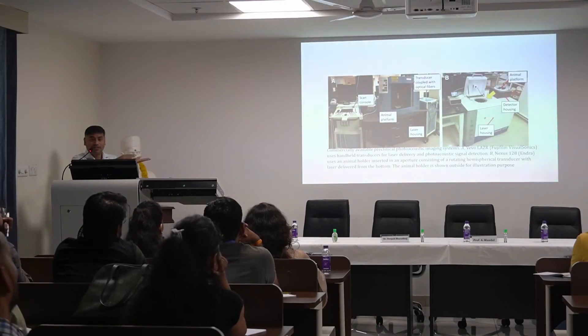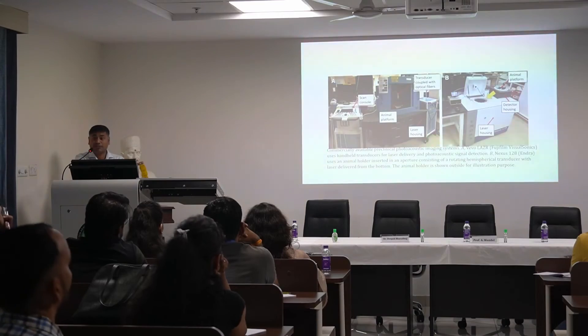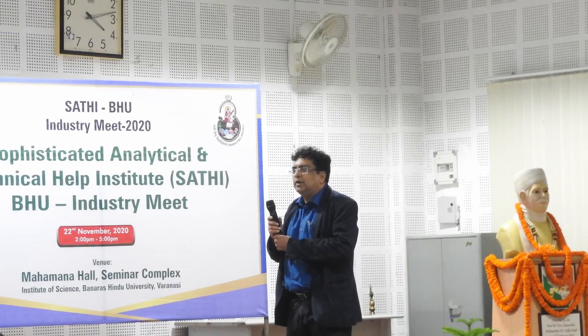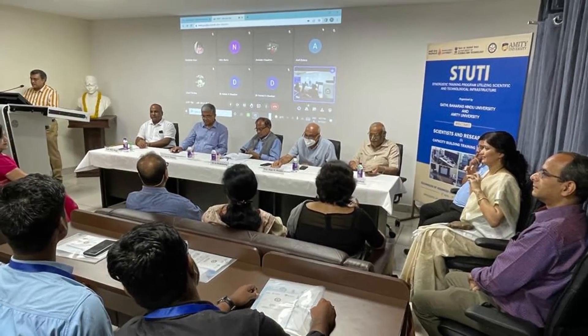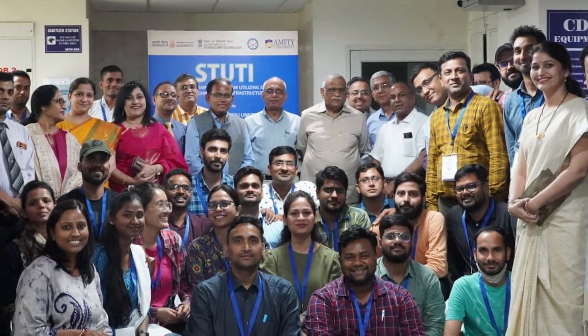SAATHI BHU frequently organizes awareness and training programs to sensitize potential users of the facility. In the future, SAATHI BHU will also initiate degree and diploma courses on instrumentation to develop skilled manpower for operating high-end equipment across the country. Our experienced, efficient, and dedicated team is committed to serving you 24/7. Welcome to SAATHI BHU.